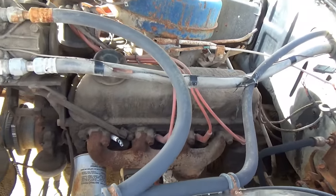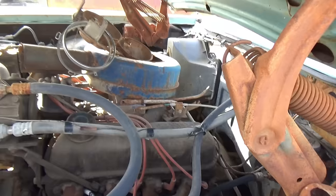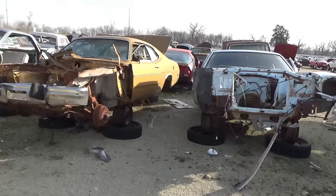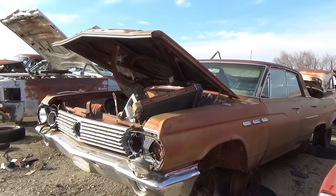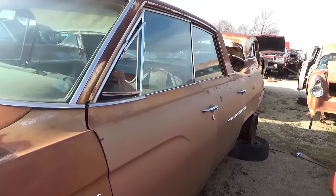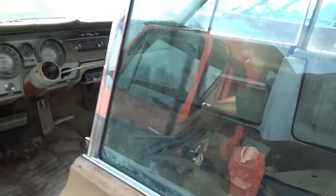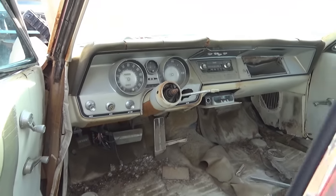There's the engine — still has the motor and transmission in it. This is a great place to find some rare parts. Here's an old Buick — looks like a 60s model for sure. A lot of steering wheels are gone in these, I've noticed.